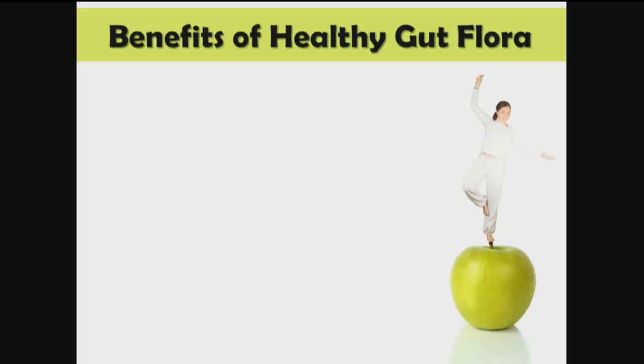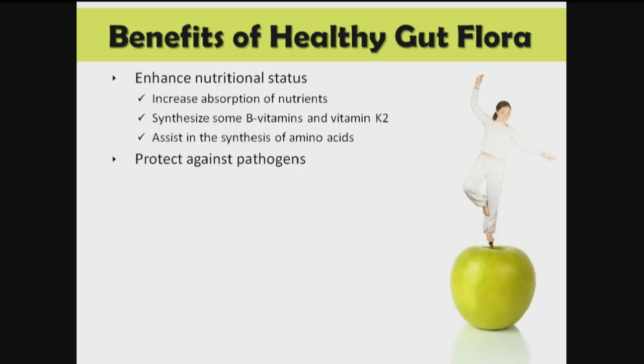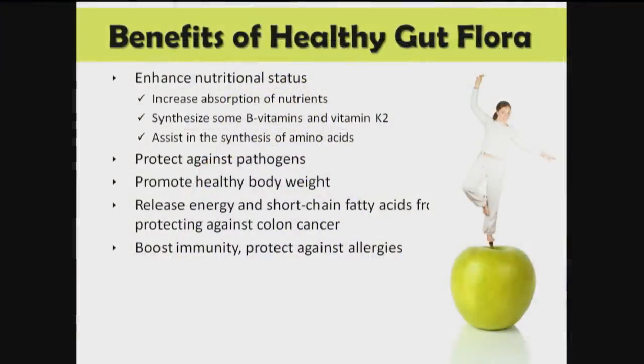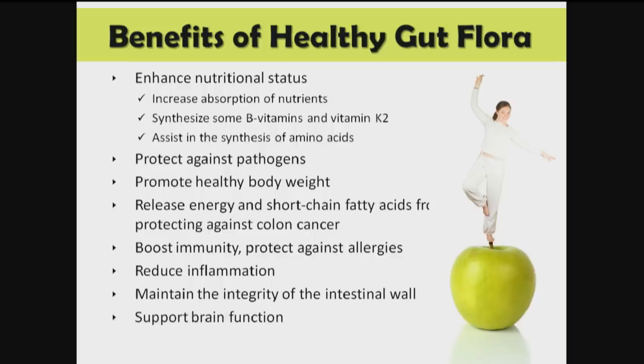Step six is to enhance gut flora. There are many benefits to healthy gut flora. One is enhanced nutritional status, because gut flora actually produces nutrients. It can protect against pathogens, promote healthy body weight. You can get energy and short-chain fatty acids that protect against colon cancer from your gut flora, better immunity, reduced inflammation, and better maintenance of the integrity of the intestinal wall lining. You also get better brain function and increased insulin secretion.